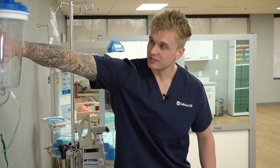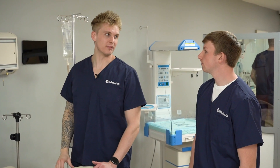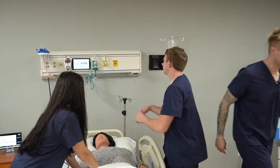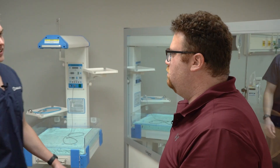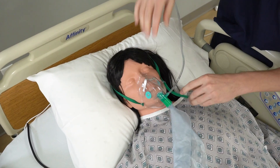Call the surgical team for a crash C-section. Calling them now. Get on a non-rebreather mask and put her bed into Trendelenburg. The umbilical cord is coming through the birth canal ahead of the baby. She needs a C-section now. Is the baby going to be okay? We really wanted a natural birth, not a C-section. The umbilical cord is being pinched with each contraction. The baby is not getting enough oxygen. It's an emergency. There's no time for a natural birth.